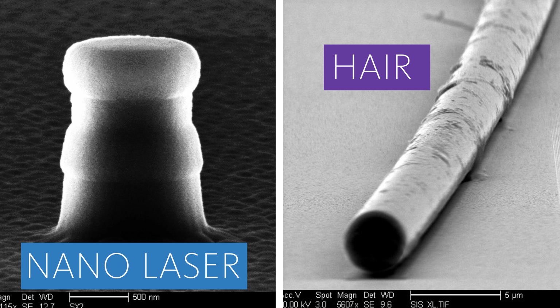Every breath of air that we take, there's about a million particles of dust. So if you can imagine you're trying to build lasers to the size that they're a hundred times smaller than the width of a single human hair, there are all these giant things floating around.